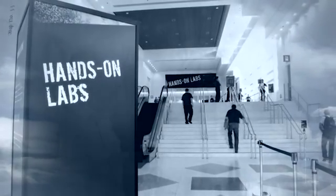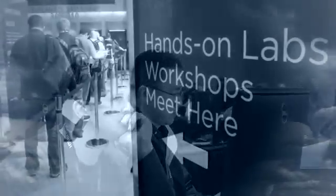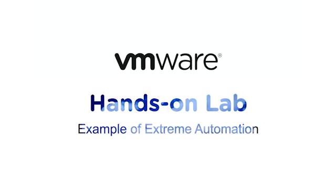At VMworld, the hands-on lab team, consisting of just five technical staff members, used VMware IT's private cloud to fully automate the end-to-end application lifecycle of 32 multi-application lab environments. Eight people per minute were provided their customized learning environment on demand. 86,000 virtual machines were deployed in four days. Here's how they did it.